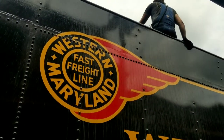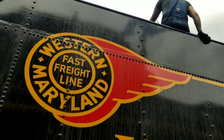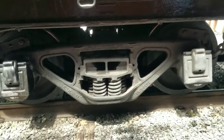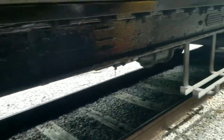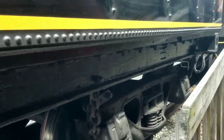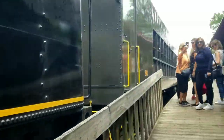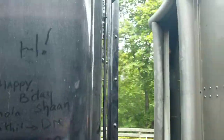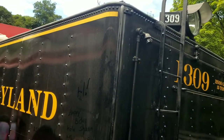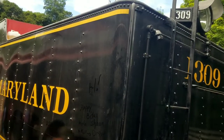I love that classic Western Maryland Railway fireball logo. We've got the drone boxes down here for the tender. Right here is the back of the tender. This engine can carry 12,000 gallons of water and 15 tons of coal.